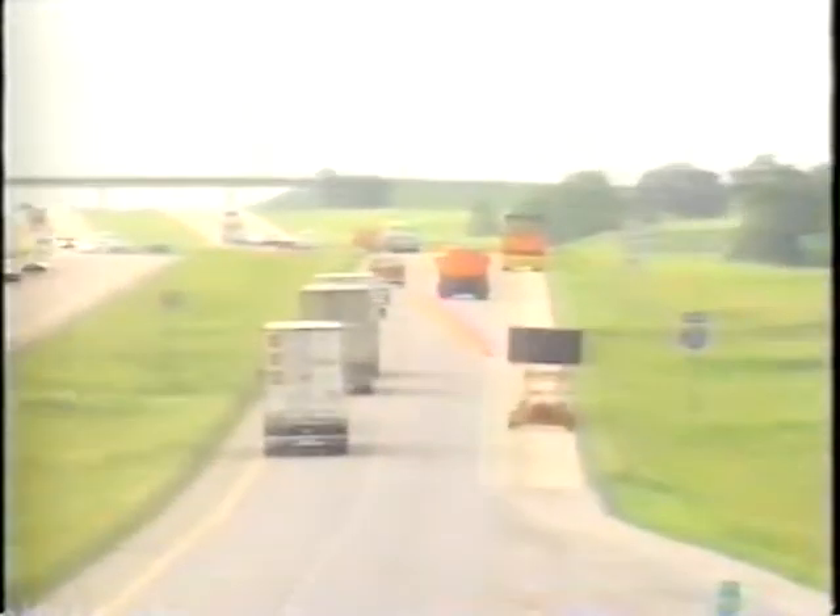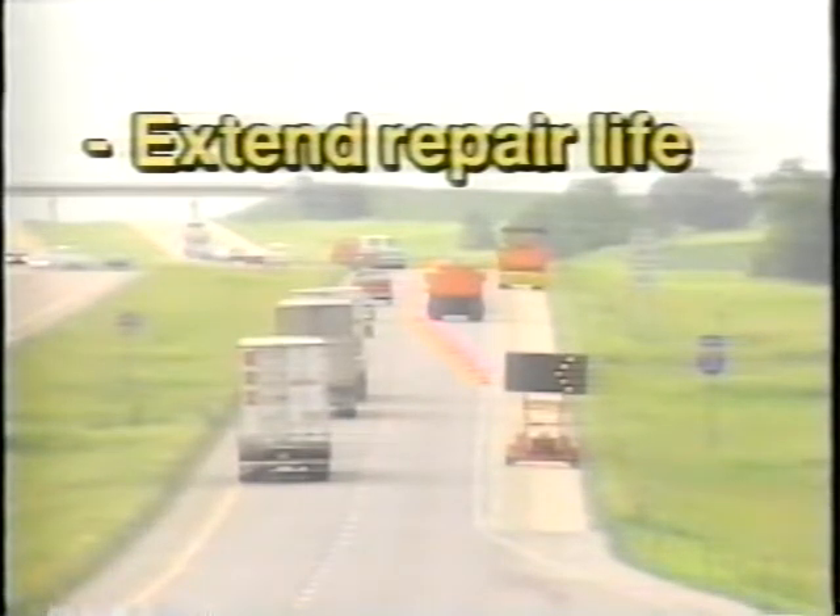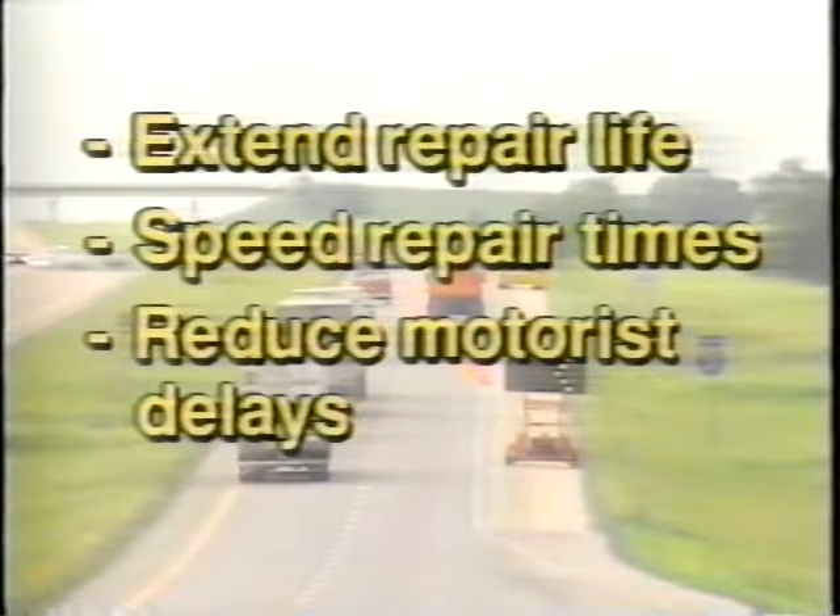Altering or covering a test site will destroy its value to the SHARP Research Project. The goal of this research is to improve productivity by extending the life of repairs, thus decreasing repeat operations, speeding repair times, and reducing lane closures, thus decreasing user delay costs. The end result is that pavement conditions will be improved, making roads safer.